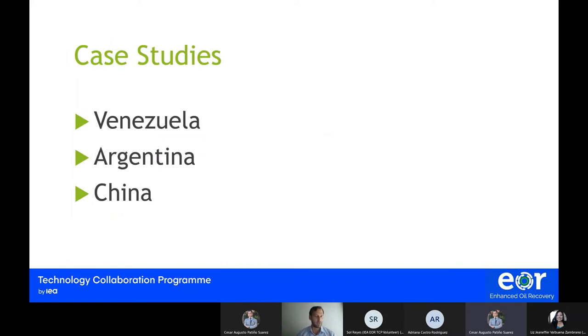Let's take a look at a few case studies. These ones are a bit on the older side, but toward the end I'll present one that is more recent, from Venezuela, Argentina, and China.